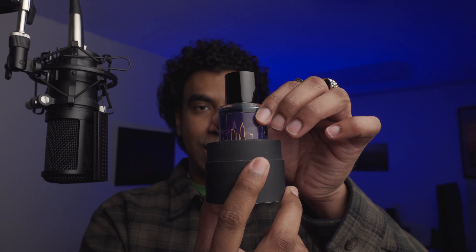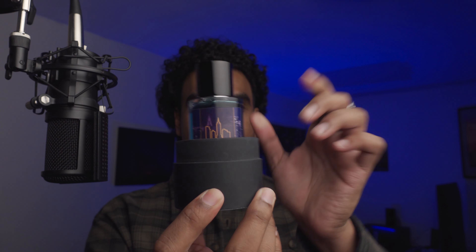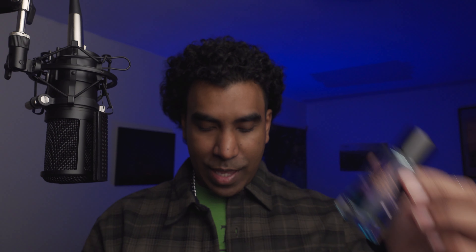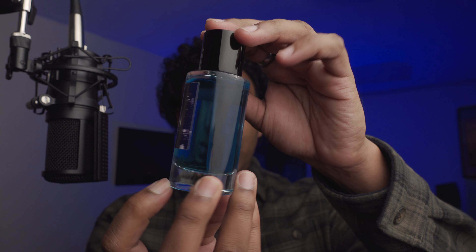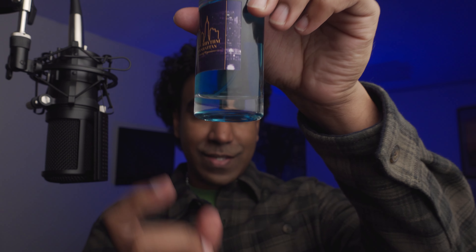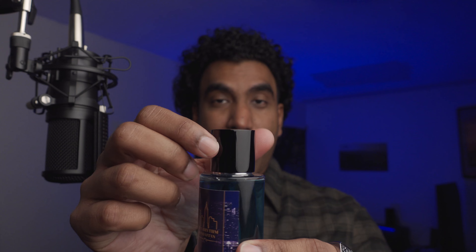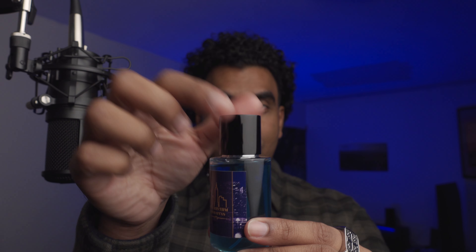Once you pop it open, that's the top part of the cap, and the bottle sits right inside — almost halfway through. The bottle itself is a cylindrical glass and it feels pretty premium. The cap is really fantastic — it's a magnetic cap.